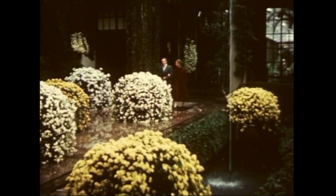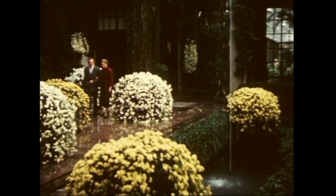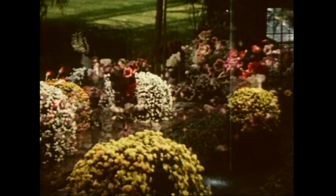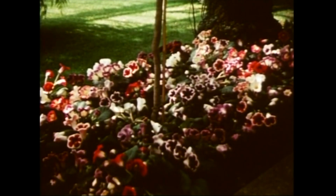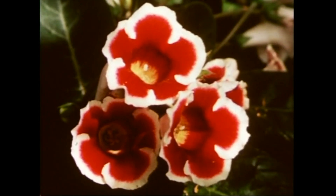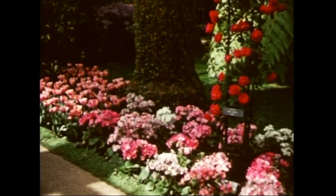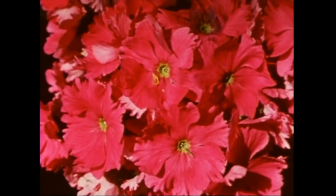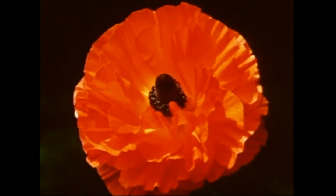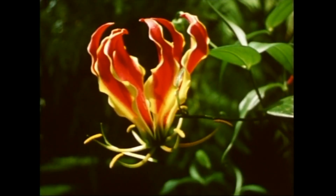In November, the conservatory features hundreds of chrysanthemums of all types, trained in a variety of ways. Other displays during the year include superbly grown specimens of gloxinia, primrose, ranunculus, and climbing gloriosa lilies.